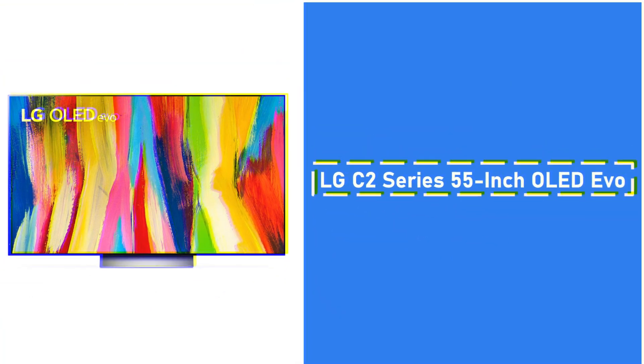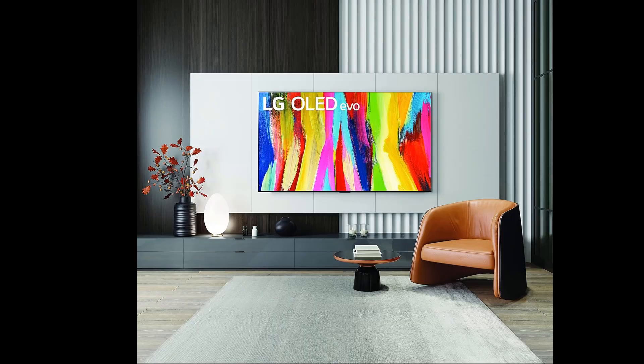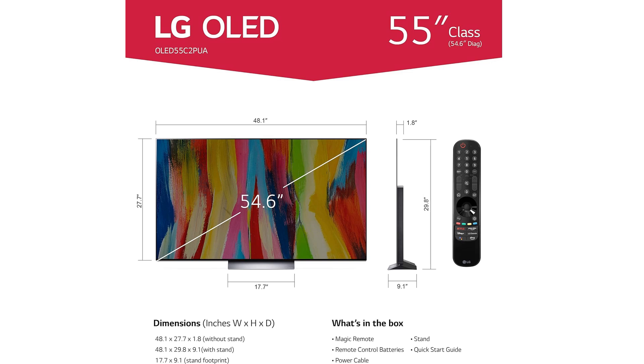1. LG C2 Series 55-inch OLED Evo. The LG C2 Series is widely regarded as one of the best 55-inch OLED TVs available today. Its self-lit OLED pixels produce unparalleled image quality, delivering perfect blacks, infinite contrast, and over a billion vivid colors. What sets this model apart is the A9 Gen 5 AI processor, engineered to automatically adjust picture and sound quality based on the content you're watching. This creates an immersive experience, whether you're enjoying an action-packed movie or a quiet drama.